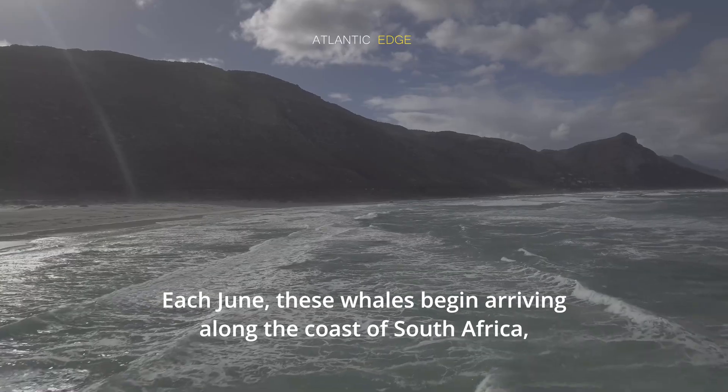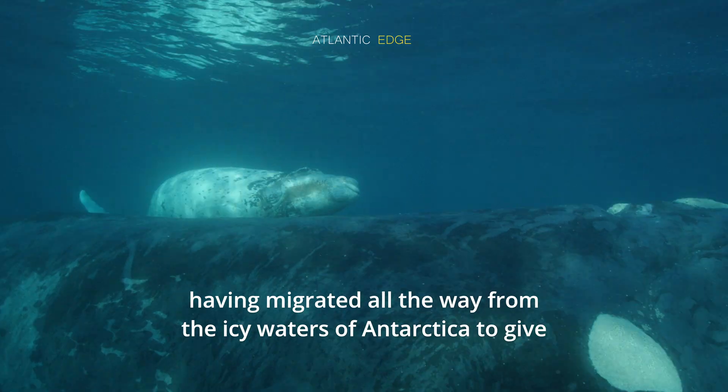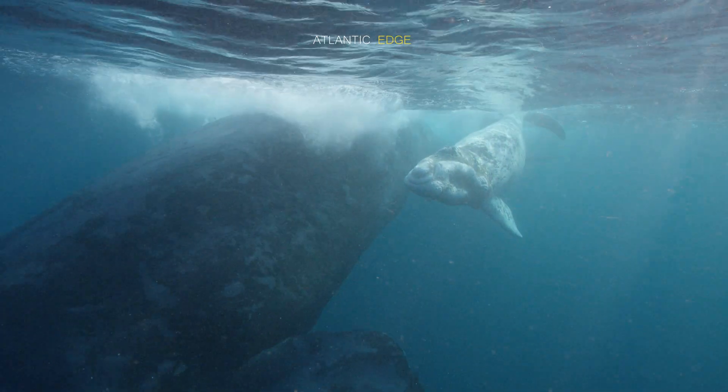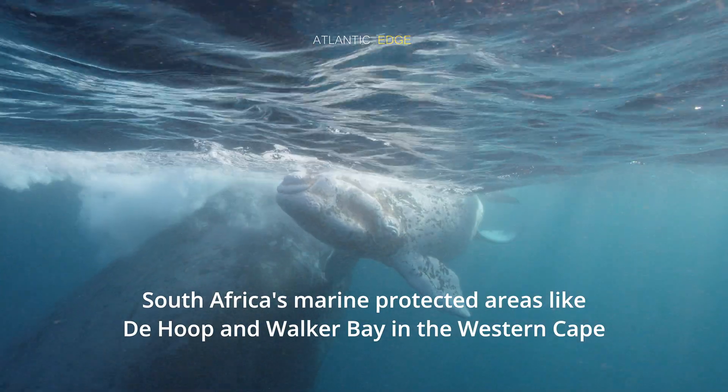Each June, these whales begin arriving along the coast of South Africa, having migrated all the way from the icy waters of Antarctica to give birth in the relatively warmer waters.